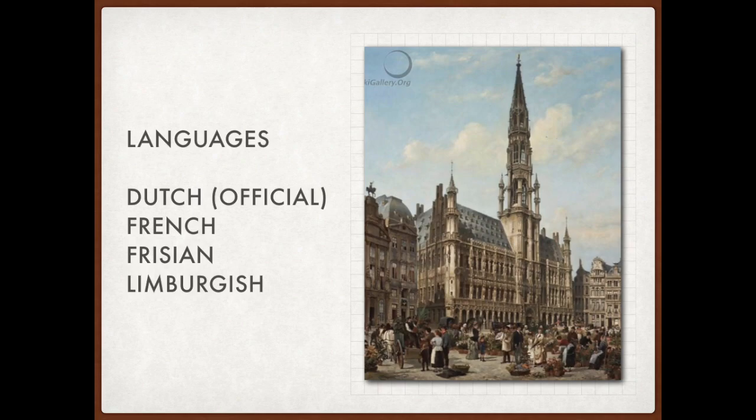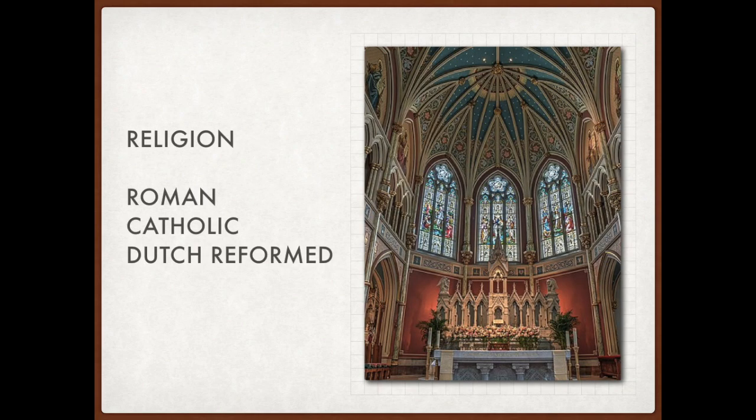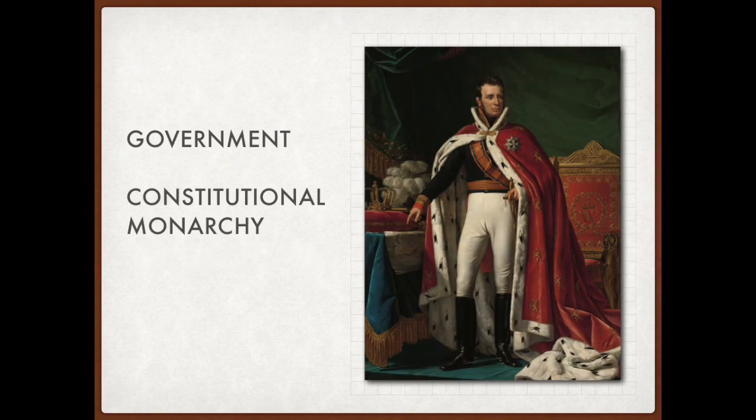Several languages were spoken, including Dutch — the sole official language — French, official in southern Wallonia, and minority languages like Frisian and Limburgish. In terms of religion, the kingdom was divided into two main faiths: Roman Catholicism in the south and the Dutch Reformed Church in the north. William I, the only monarch of the United Kingdom of the Netherlands, reigned as the constitutional monarch with limited political power bestowed on him.